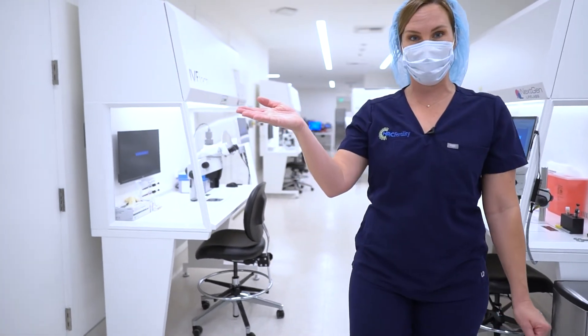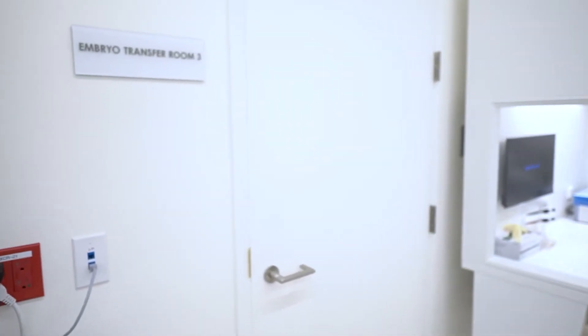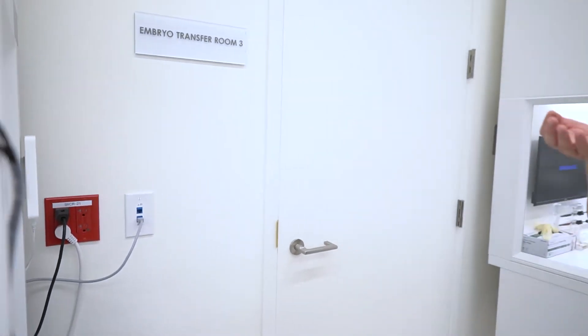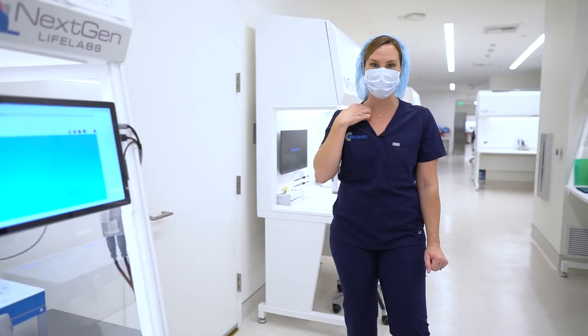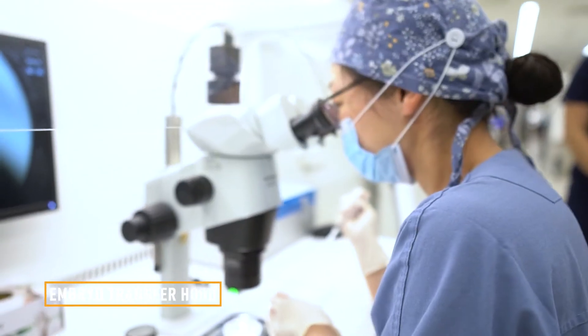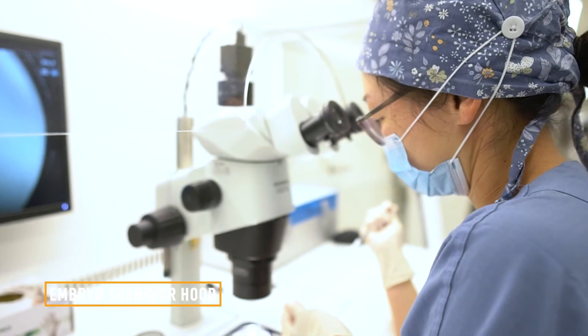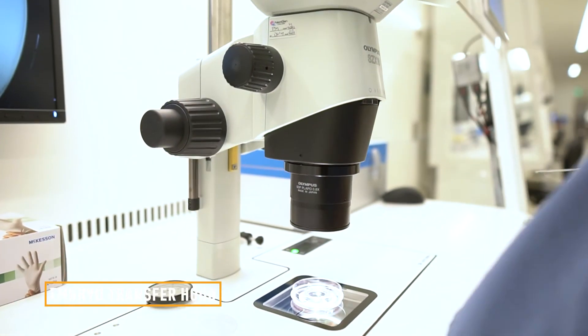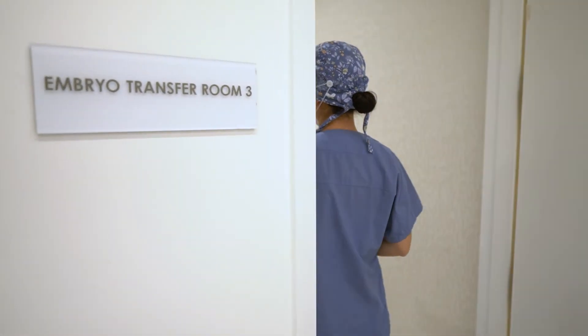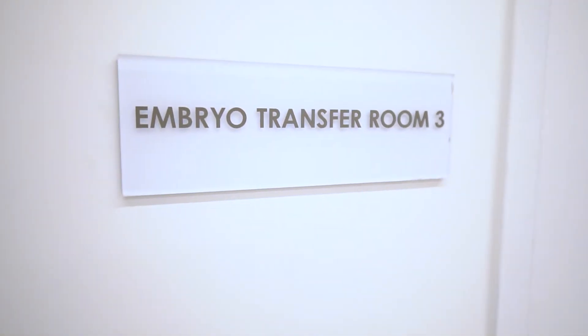At HRC Fertility Pasadena we have four transfer rooms. Each transfer room has an individual workstation or hood, and this is where we would load your embryos for your frozen transfer or fresh transfer, depending on what you decide to do.